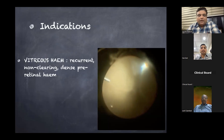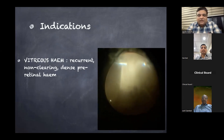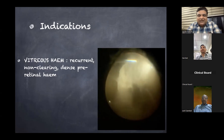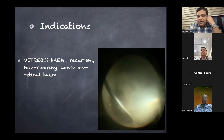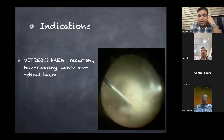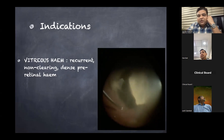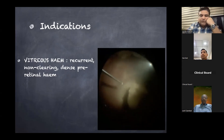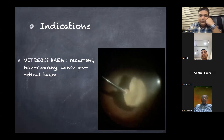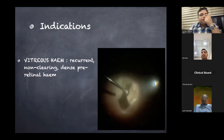Coming to the indications: recurrent vitreous hemorrhage is definitely an indication for vitrectomy. If the vitreous hemorrhage is very dense and long-standing — as seen on screen, appearing decolorized and exudate-like — these are definitive indications. Dense pre-retinal hemorrhage, especially sub-hyaloid hemorrhage which usually doesn't resolve with laser, and remains trapped over the macular area, is also a definitive indication. Any long-standing or recurrent vitreous hemorrhage and dense pre-macular sub-hyaloid hemorrhage are definite indications for diabetic vitrectomy.